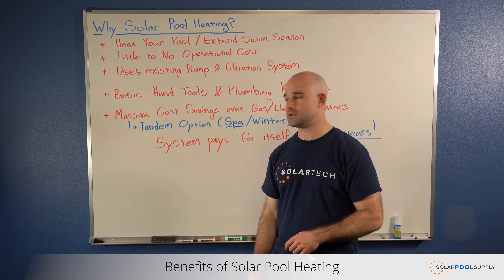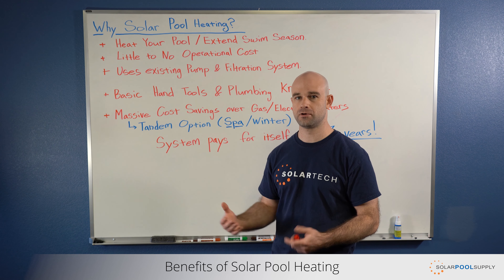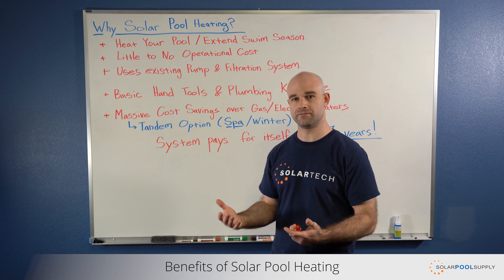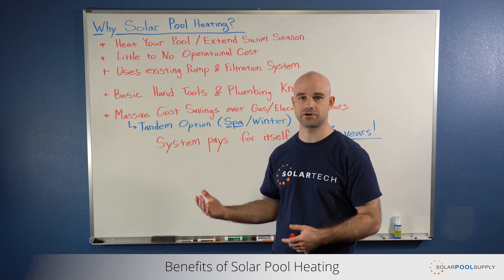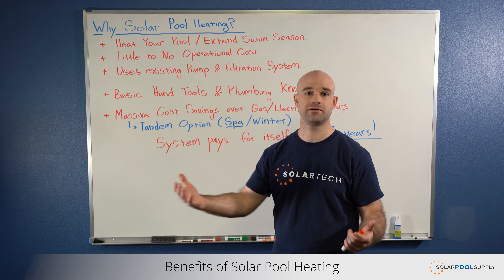The final benefit is if you're already using a gas or electric heater. By adding a solar pool heating system, you're essentially taking those costs and reinvesting them into your home. These systems generally pay for themselves in two to three years and last anywhere from 15 to 30 years.